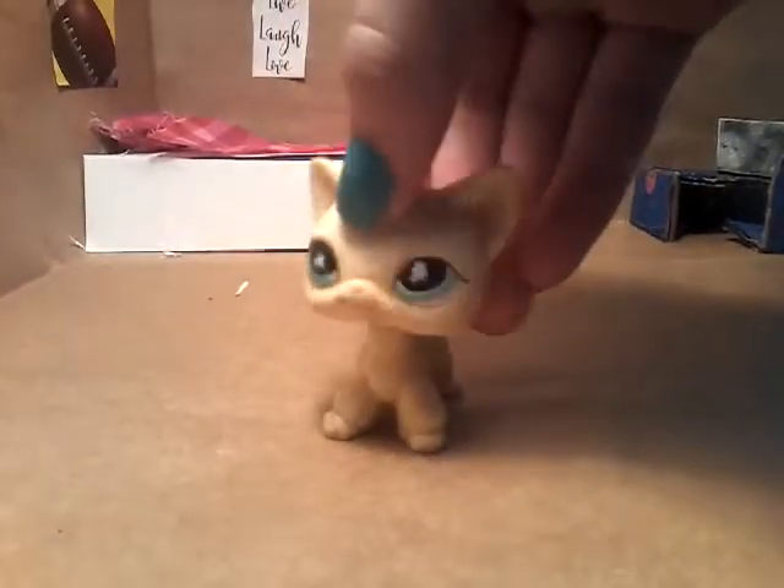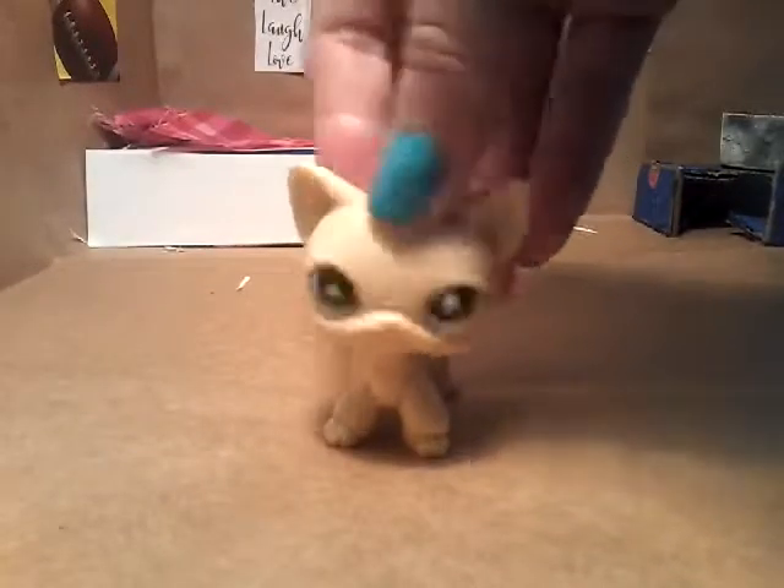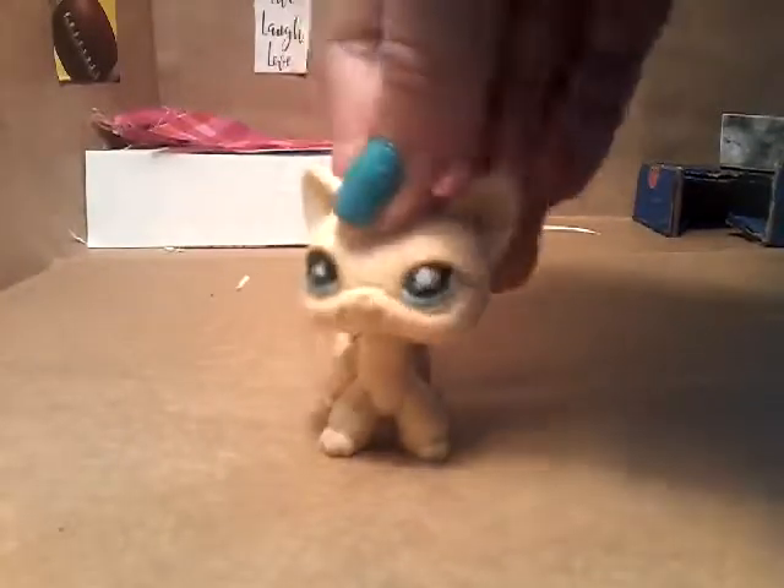Hey guys, welcome back to another video. Today I wanted to show you my new LPS bedroom. There will be role plays with this bedroom.